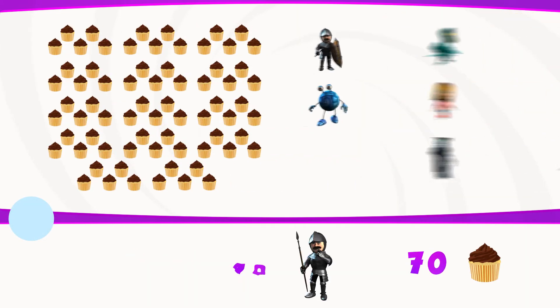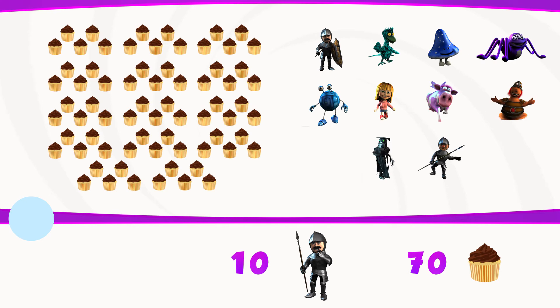There are 70 buns in the baker's shop, and there are 10 people in the queue. The answer was seven.